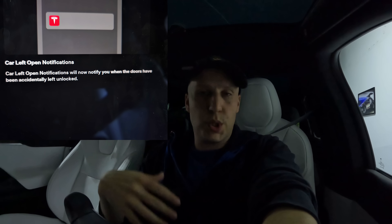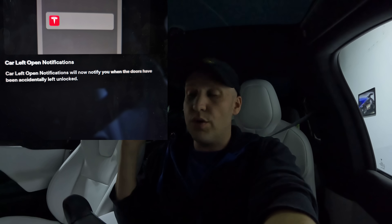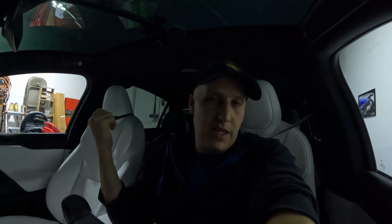Car left open notifications — we've had this for a while. If you leave a door, trunk, or even a window open, you'll get a notification on the app so you can go close it. Now this will also let you know if your doors are left unlocked accidentally. If you don't use auto locking and you walk away forgetting to lock the car, you'll get a notification even though all doors and windows are closed, and then you can lock it in the app or come back to the car.